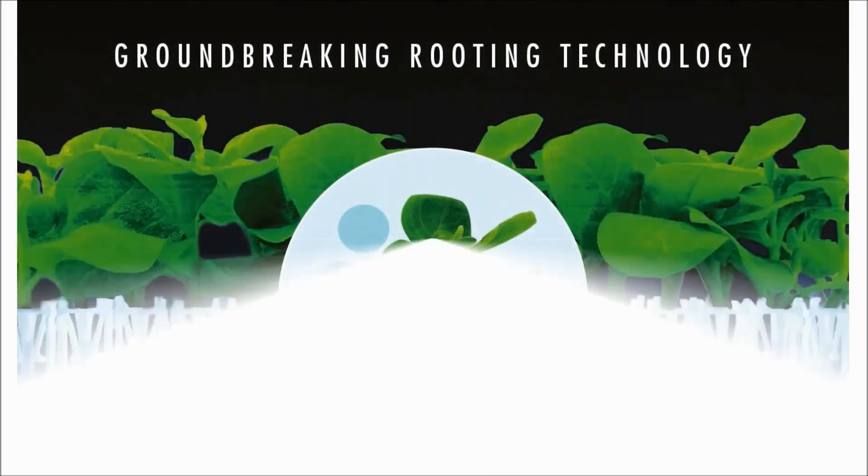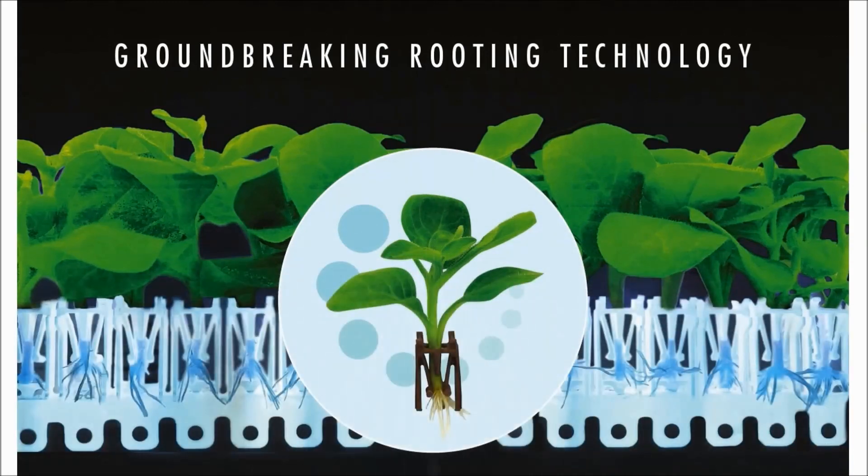This new product form, Basewell, features bare root cuttings with advanced root development and no growing media. This allows the Basewell product to ship to growers from offshore production locations, ready to transplant directly into a finished container.